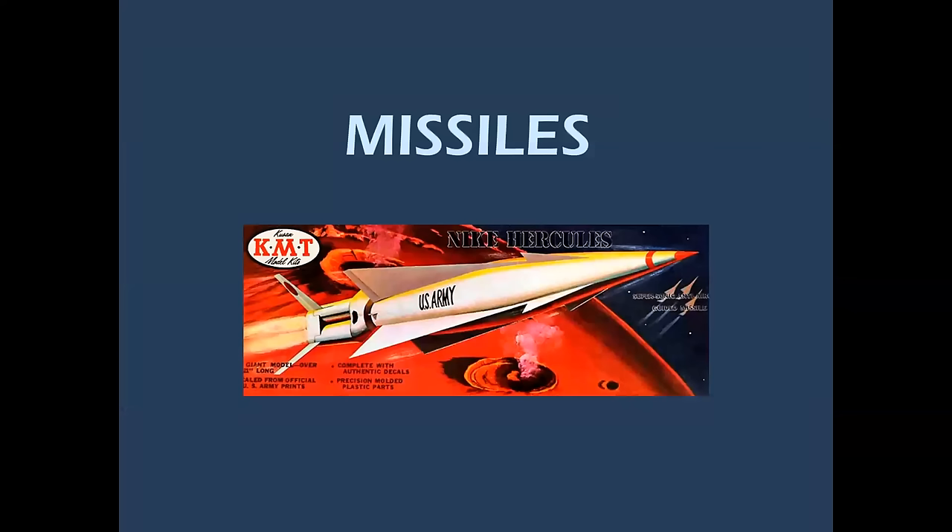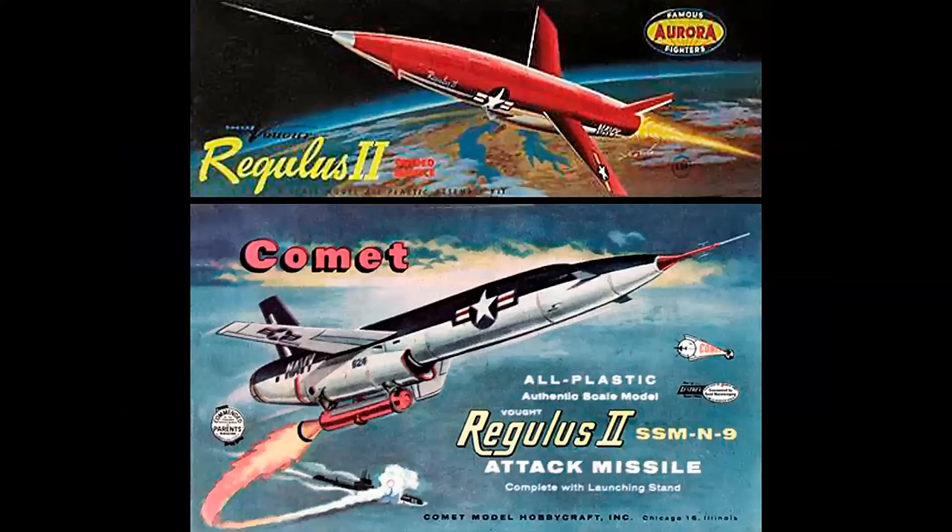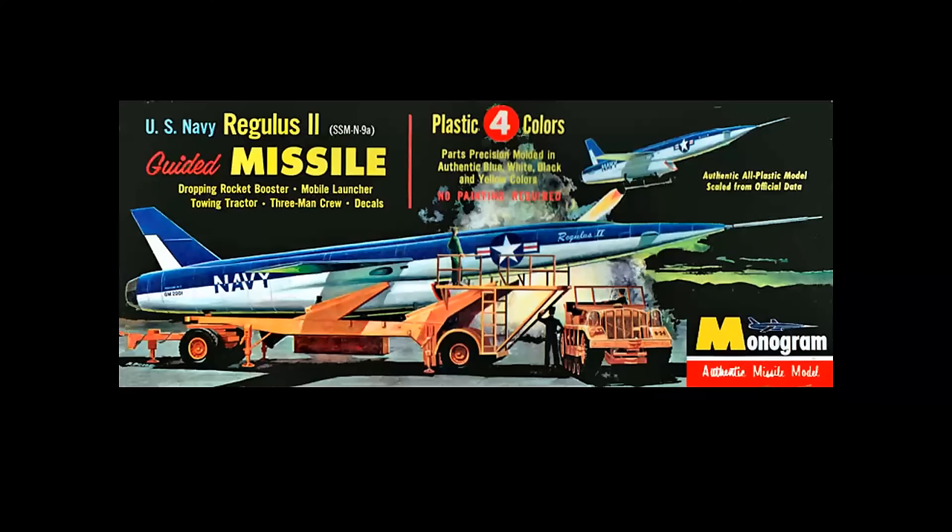And then I'm going to wrap up with missiles. The Regulus II was quite an interesting concept — really one of the first long-range cruise missiles, which would have been launched from submarines or surface ships. It was a Mach 2 aircraft. You had the Aurora and Comet versions — I don't believe it was ever painted red and white, but it got your attention. And then the Monogram kit was just fantastic: molded in four different colors — blue on top, white on the bottom, black tires and details, and yellow on the ground transporter. A really stunning kit.